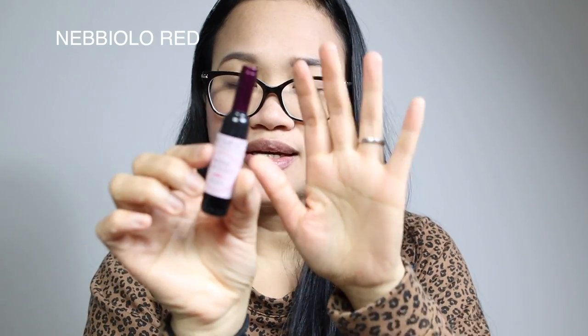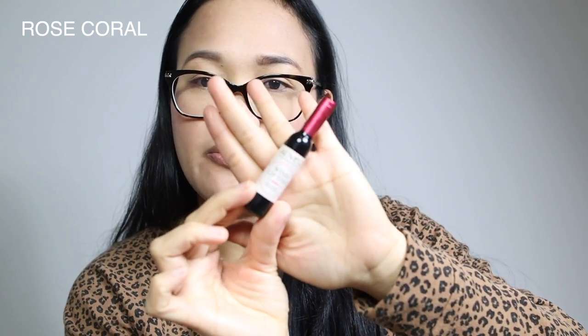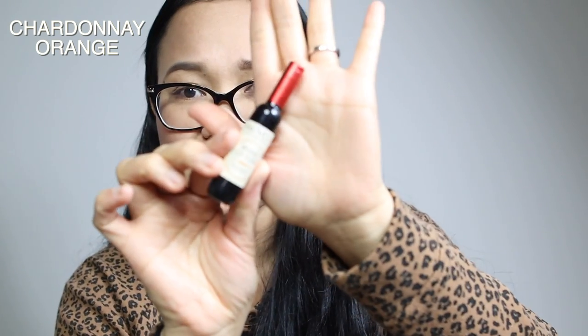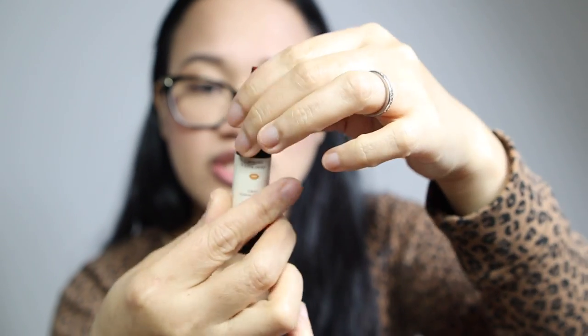From dark, meron tayong parang red, tapos pink naman. Next is in the shade Yolo Red — red pa siya, parang eggplant red yung kanyang kulay. I think next is Rose Coral — parang mag-gustuhan ko si Rose Coral kasi I like the coral shade. And then next color is in the shade Chardonnay Orange. Parang orange, orangey na siya.